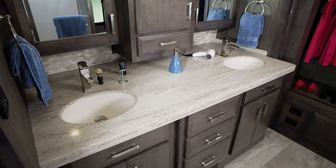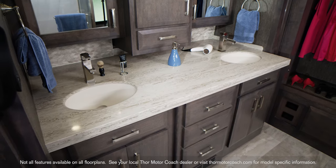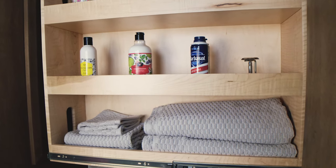The 45MX features dual sinks, each with the medicine cabinet above and drawers and cabinets below. In the 40RT, the pull-out storage shelves allow you to bring along all the extras you need.